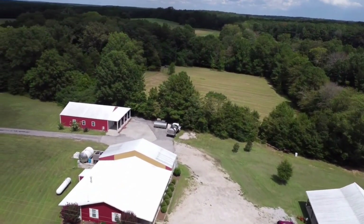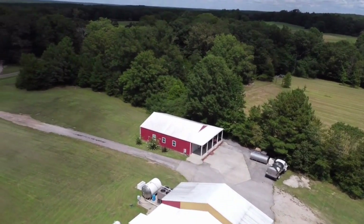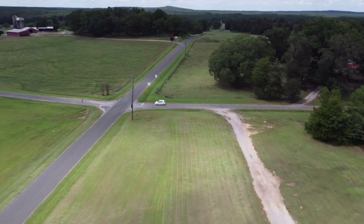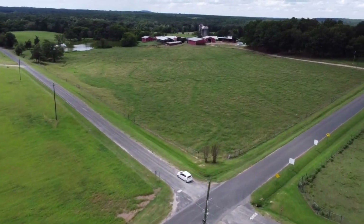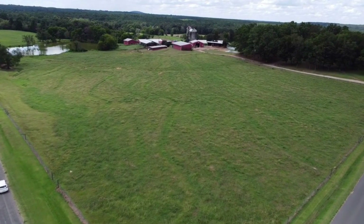The building in the back there is our warehouse. We're going to take a turn here and head over to the old dairy facility. We've had this facility since the mid-1950s. Where we're flying over now is our old dry cow pasture.